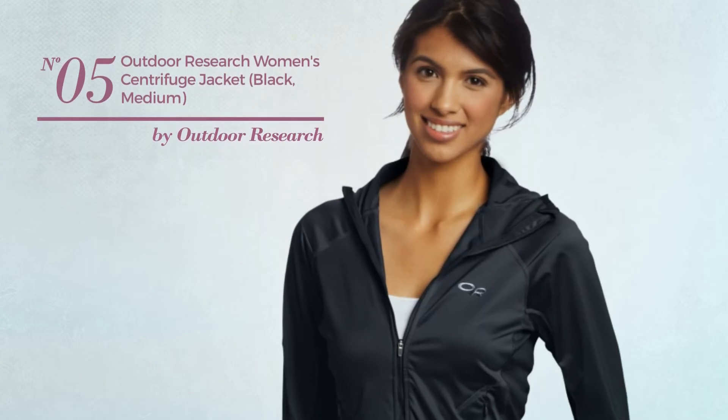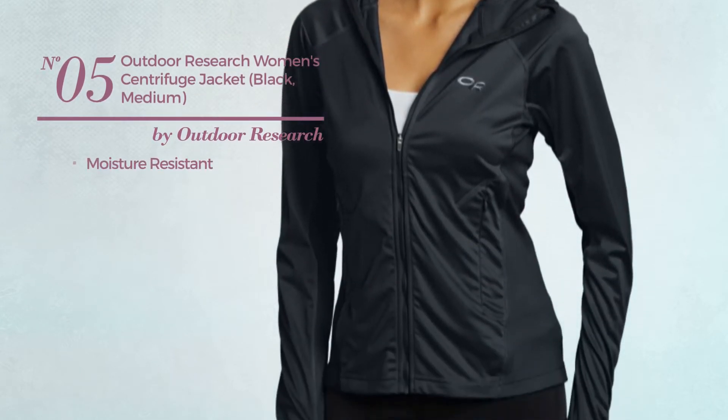Number 5. Made of moisture resistant material. Available in 2 other colors.